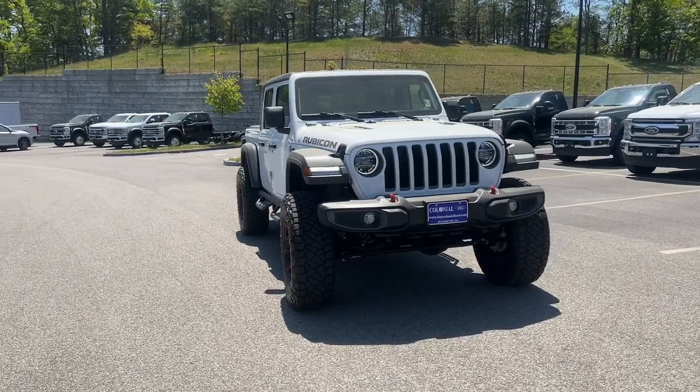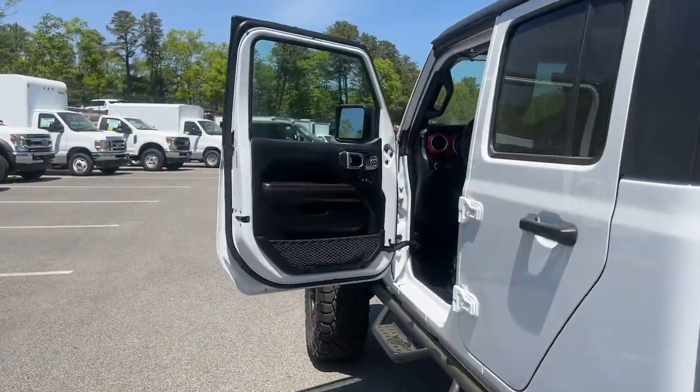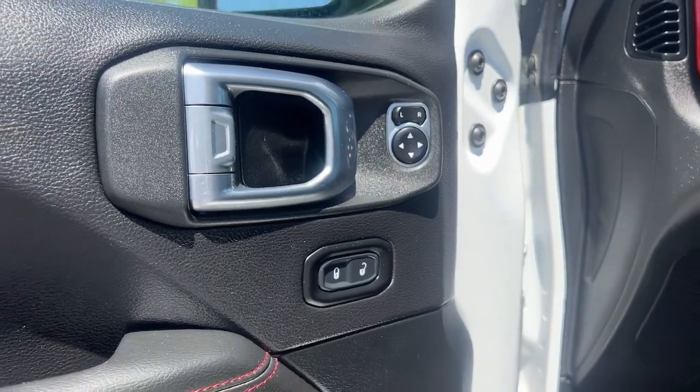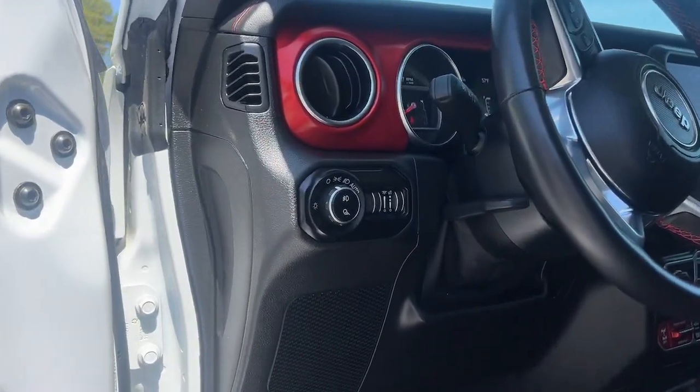The following are some of this vehicle's highlighted options: heated steering wheel, keyless entry, heated driver's seat, heated mirrors, fog lamps, iPod and MP3 input, bed liner, backup camera, remote engine start, and satellite radio.